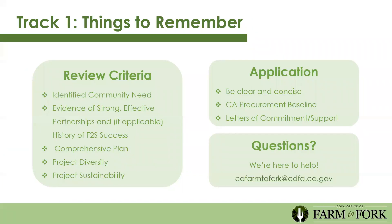Last things to remember for Track 1: always go back to the review criteria as you're going through the application. Are you speaking to your identified community needs? Are you showing evidence of strong effective partnerships? Have you submitted a comprehensive plan? And how will you sustain it throughout the grant term and beyond?